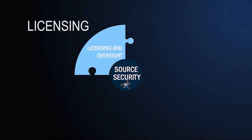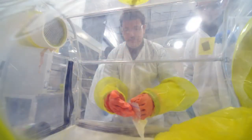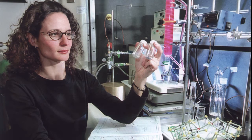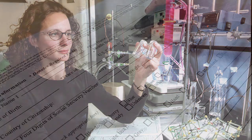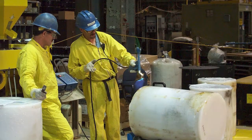The NRC and state governments license and regulate the use of radioactive materials. This oversight ensures that only qualified people use these materials for proper uses. Background checks confirm the trustworthiness and reliability of personnel granted access to the most risk-sensitive sources.